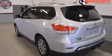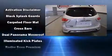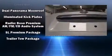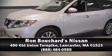Nissan ensures the safety and security of its passengers with equipment such as front side-impact airbags, ignition disabling, and four-wheel disc brakes with ABS. Stop by our dealership or give us a call for more information.